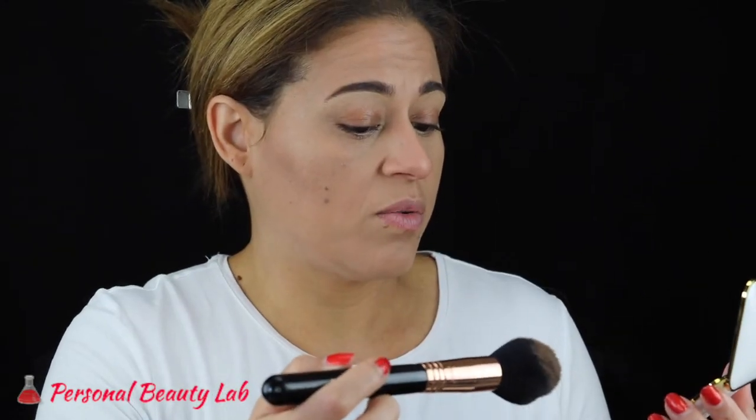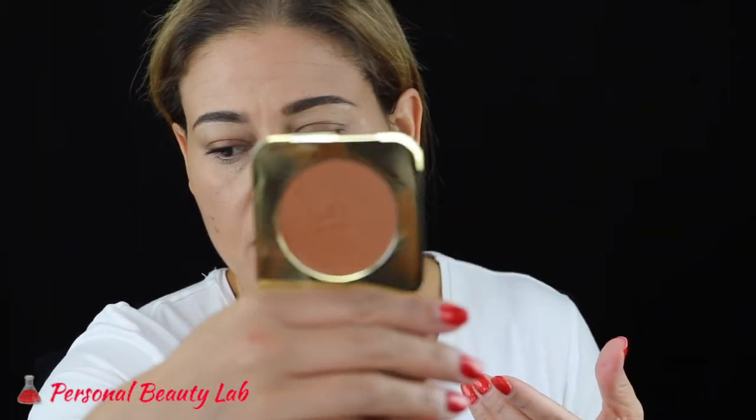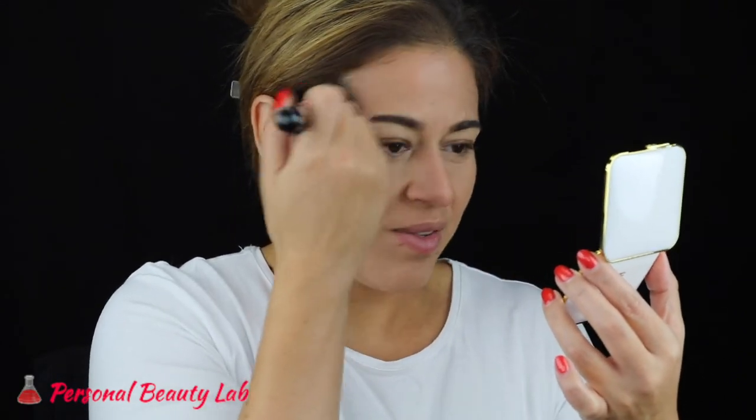For bronzer I'm going in with the Tom Ford bronzer. This is actually super soft — the minute I put my brush in it, a lot of powder kicked up. The compact is too reflective for me to really show you, so I'm definitely going in with a light hand. It's really giving my skin a nice glow and it's taking away that pink in the foundation I was worried about. I really like this bronzer — this is my new favorite bronzer.